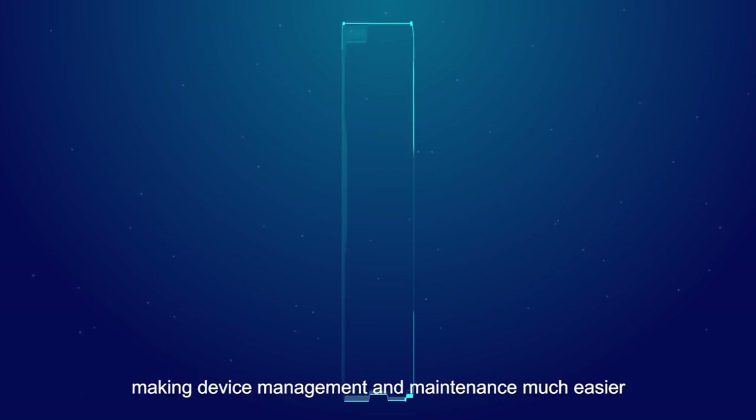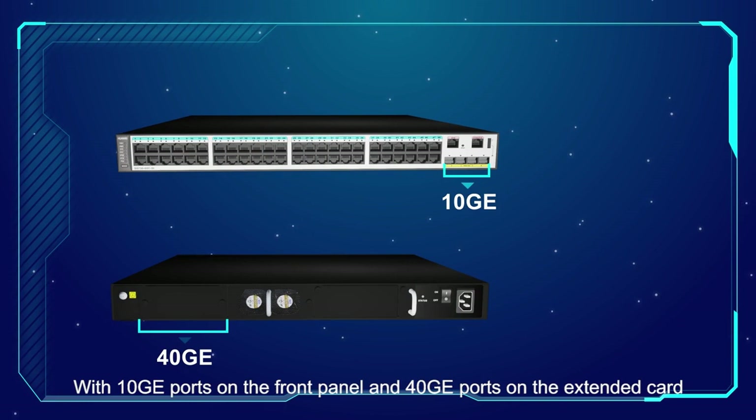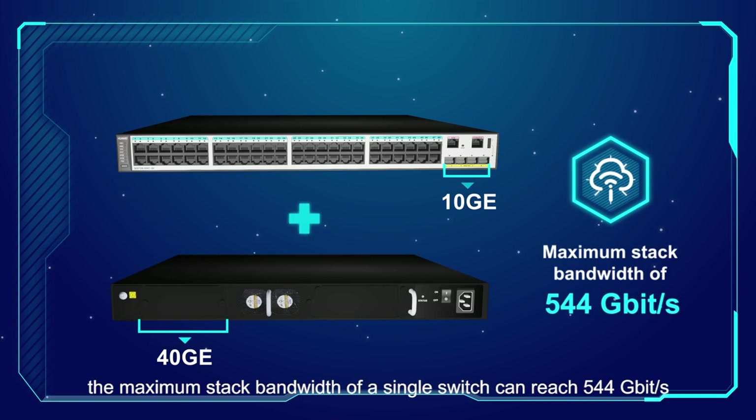With 10 GE ports on the front panel and 40 GE ports on the extended card, the maximum stack bandwidth of a single switch can reach 544 gigabits per second.